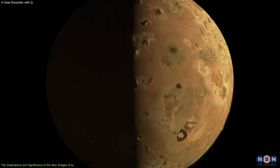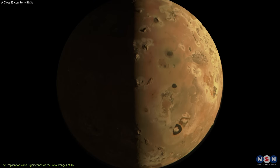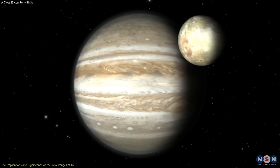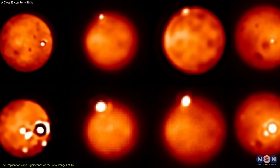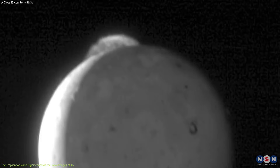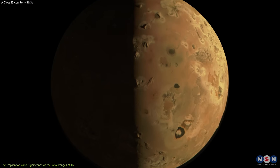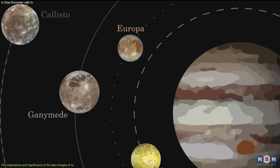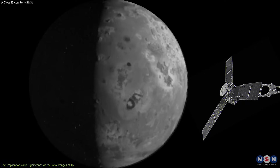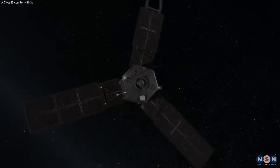These measurements can help us understand how the atmosphere is affected by the volcanic eruptions, the sunlight, and the plasma environment. The new images are significant because they could reveal new insights and discoveries about this fascinating moon. They could also help us answer open questions such as: How does Io's volcanism vary over time and space, and what are the factors that control it? How does the atmosphere evolve and respond to volcanic eruptions, sunlight, and the plasma environment? How does Io compare with the other moons of Jupiter such as Europa, Ganymede, and Callisto? These are some of the questions that Juno will try to answer in its next flyby of Io on February 3rd, 2024, and in its other flybys of Jupiter's moons.